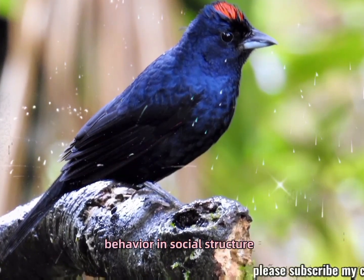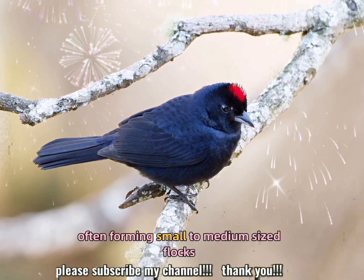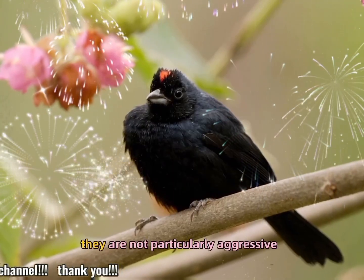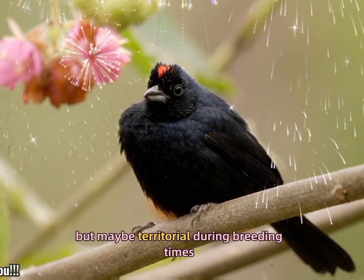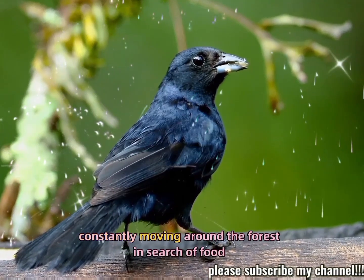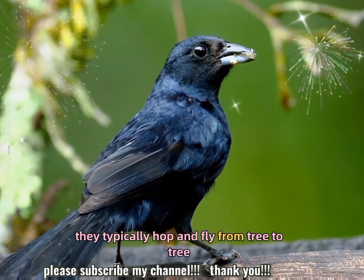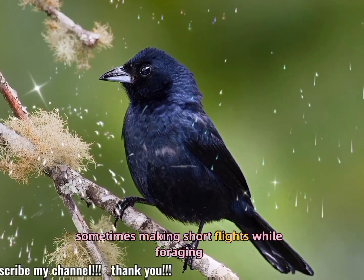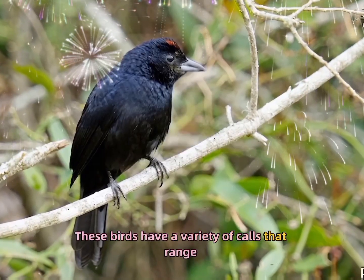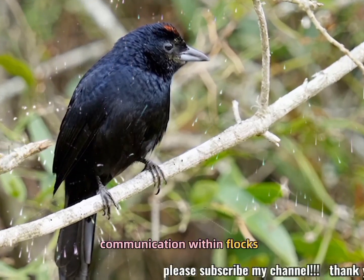Behavioral and social structure: ruby-crowned tanagers are social birds, often forming small to medium-sized flocks outside of the breeding season. They are not particularly aggressive but may be territorial during breeding times. They are very active, constantly moving around the forest in search of food, typically hopping and flying from tree to tree. These birds have a variety of calls that range from soft chirps to more pronounced whistles, often used for communication within flocks.